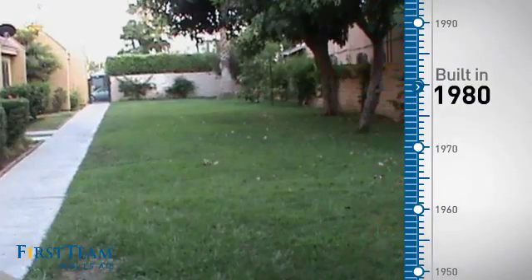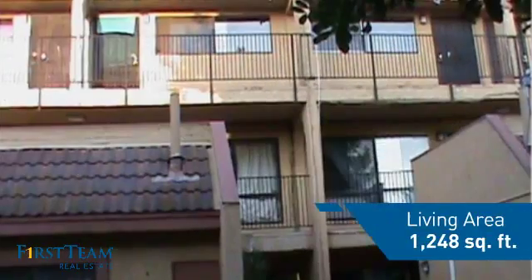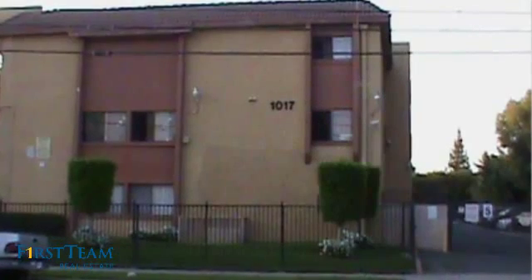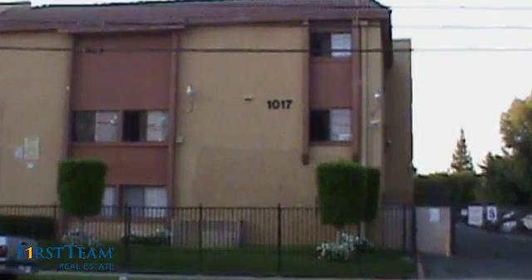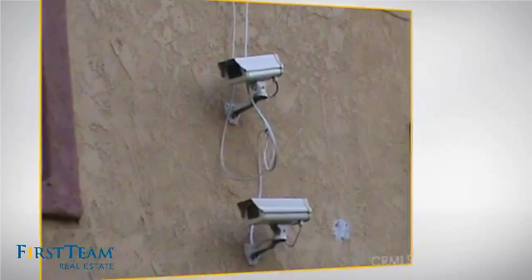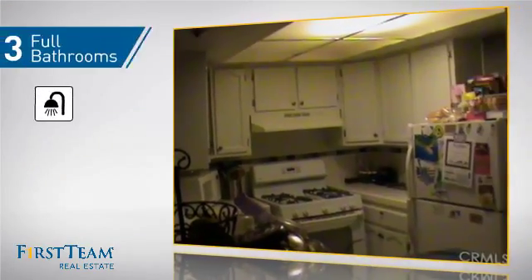This property was built in 1980 and features over 1,200 square feet of living space, giving you a spacious layout to play host or kick back and relax after a long day. Inside, you'll find three bedrooms so everyone has a private space to come home to, as well as three full bathrooms.